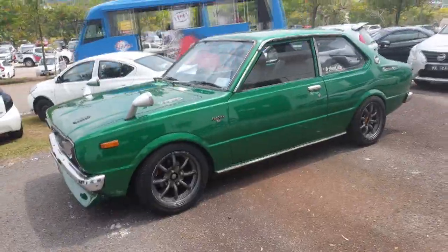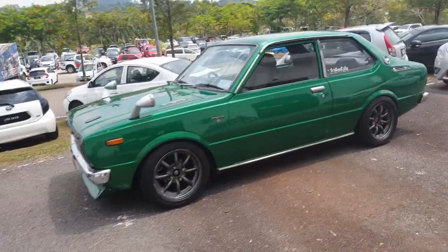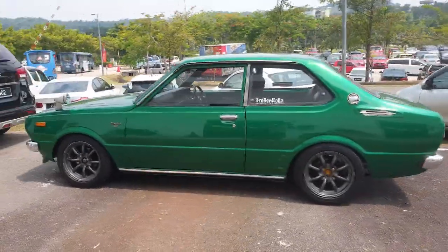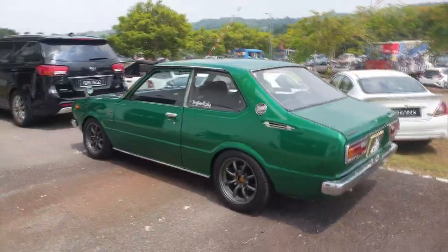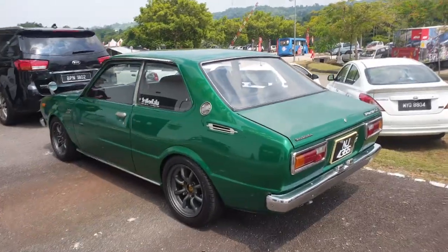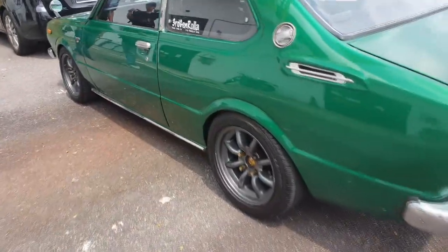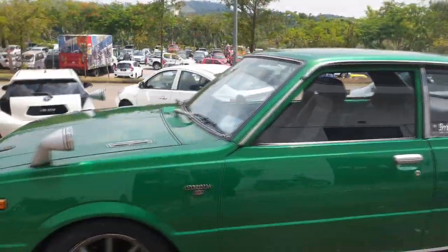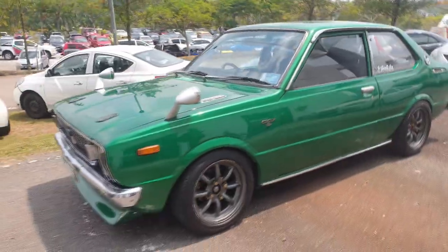You could say the Sprinter is like the JDM version of the Corolla, though they did sell both alongside each other in Japan. This one looks very nice in a shade of green and is rocking Watanabe wheels. Even the cars outside here at Out of Speed are as special as the cars inside.